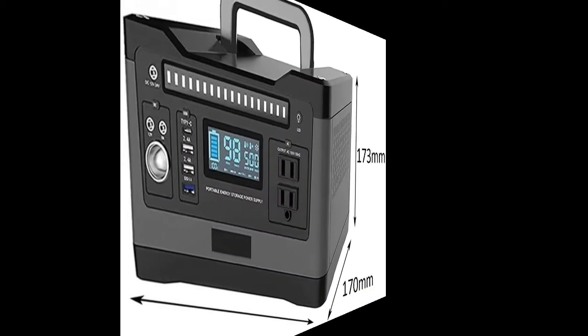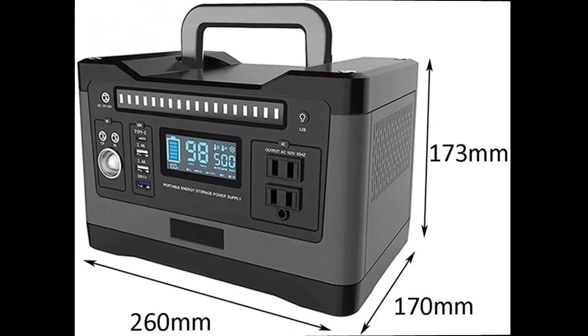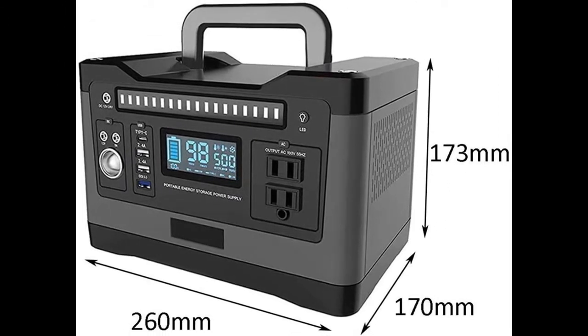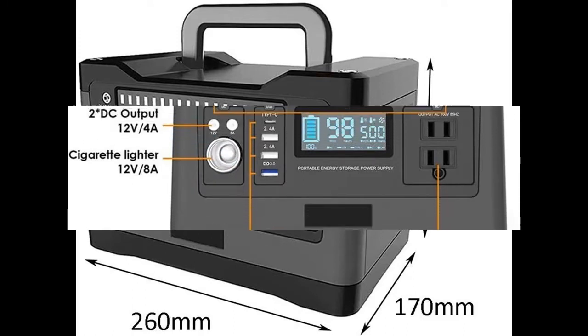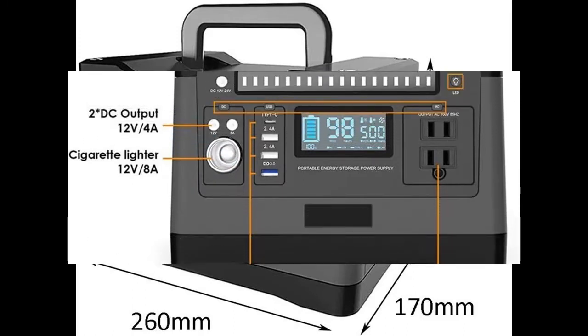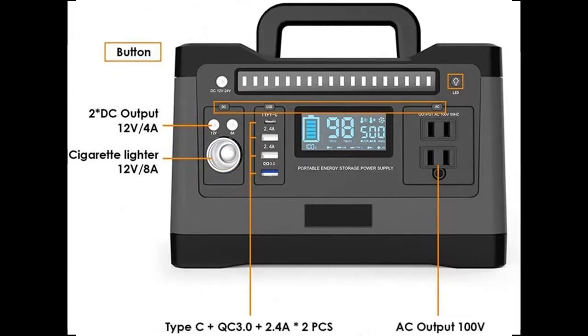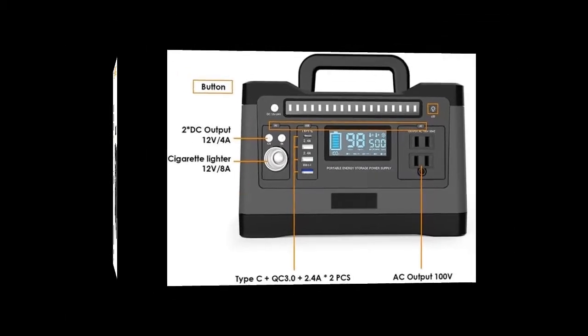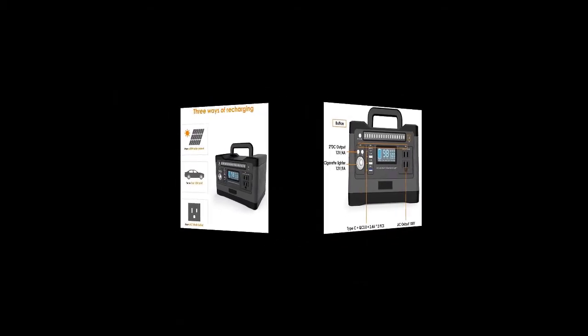Comparing to most similar power stations, this Portable Power Station has upgraded the AC output to 500W continuous dual AC outputs, 4-channel DC port, built-in 2-channel USB 2.4 amp and 1-channel Quick Charge 3.0 USB, 540 watt-hour lithium batteries, and weighs 6 kg.